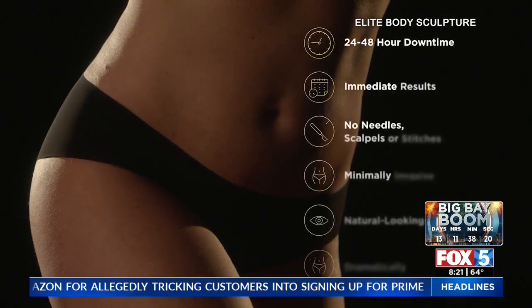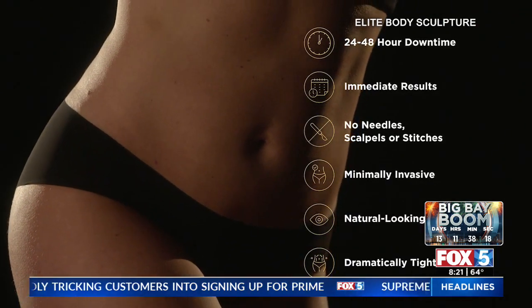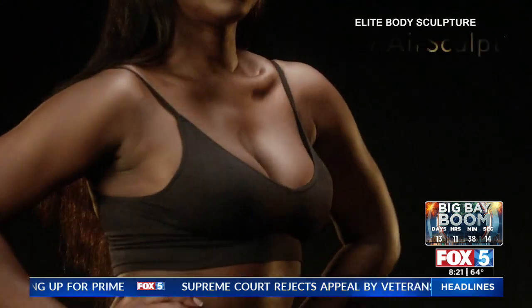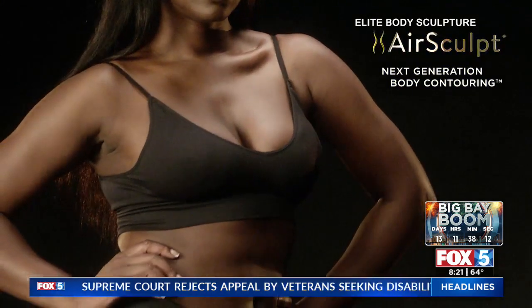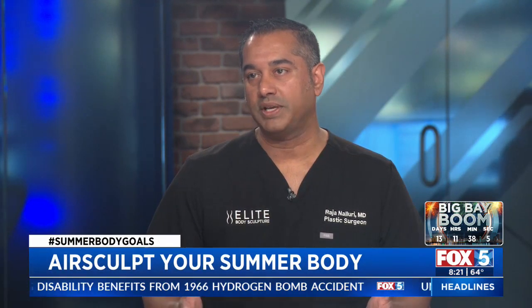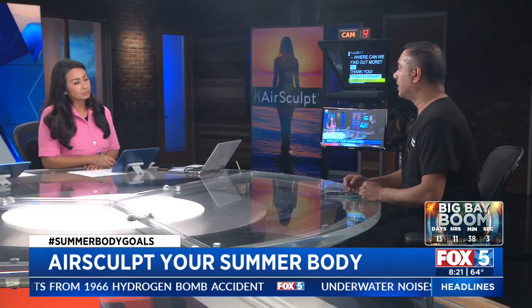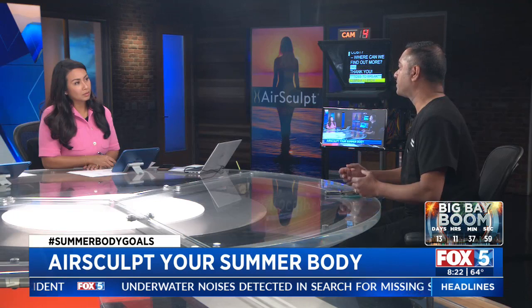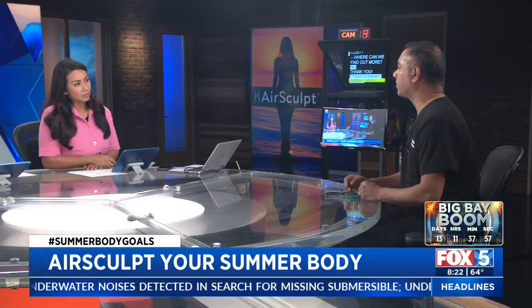Recovery and cost. Recovery is fairly straightforward — most people get back to work in a day, maybe two days. Some people go out to dinner that same night; it's not that difficult. We generally just ask people to take it easy for a couple of weeks so that the body can heal. The cost is $5,000 and up, depending on how many areas people want to treat.